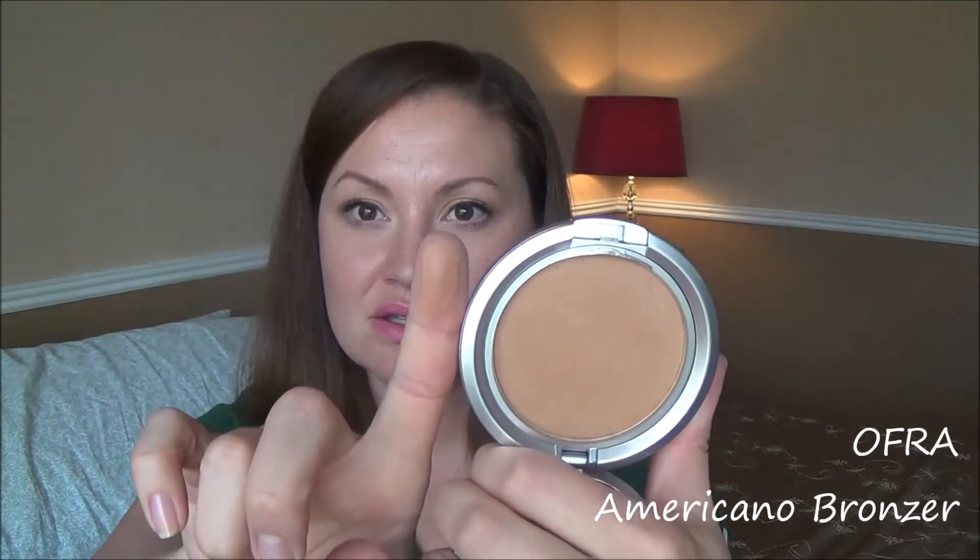I have this Ofra bronzer that I got in a BoxyCharm — the Americano bronzer. This is the only one I have with significant shimmer in it, so it would be more of an all-over-the-face product. It is really similar in color to the others — who are we kidding, they're all similar — but much more powdery, similar to the Sonia Kashuk. While it has sparkle, you could potentially use it as a contour if you were traveling. But it's so powdery I never use it and it's probably going to get purged. Would you guys be interested in seeing what I get rid of? Let me know.